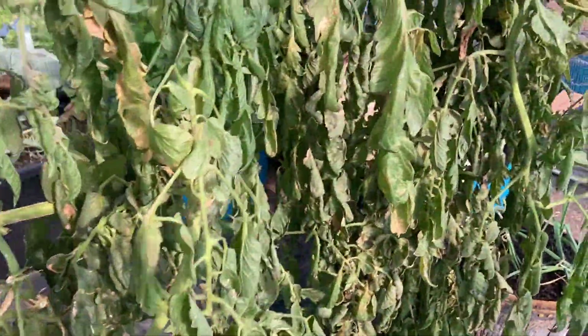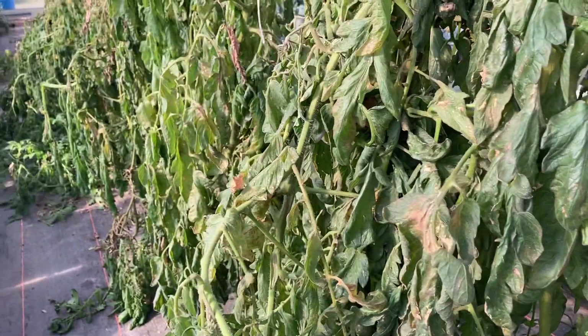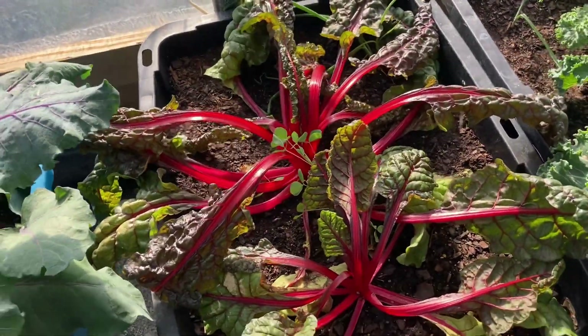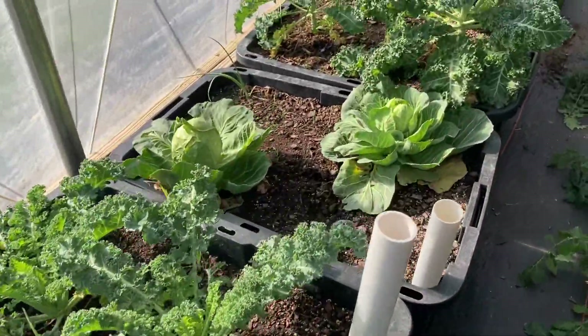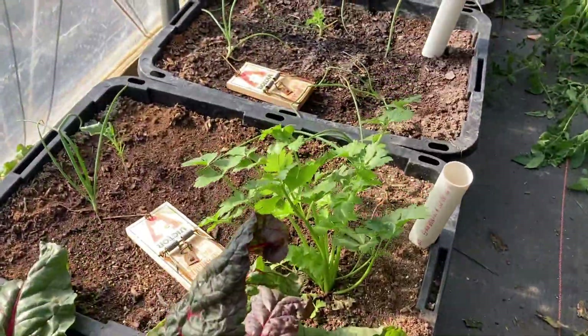Just want to say that we had tomatoes for 12 months this year — we got to grow tomatoes for four seasons. Let's look at my greens. My chard looks like it took a little bit of a hit, but my kale looks okay. My greens are looking honestly pretty good.